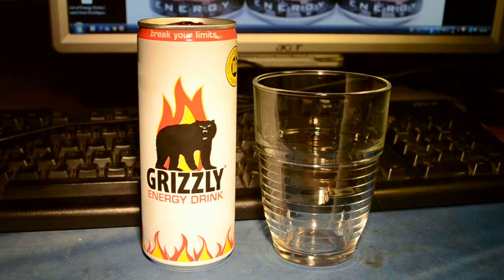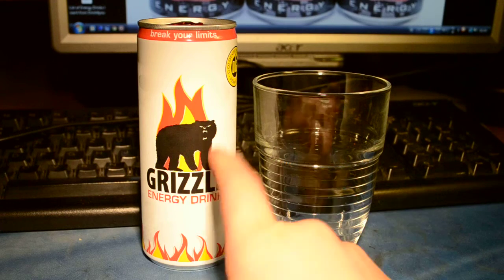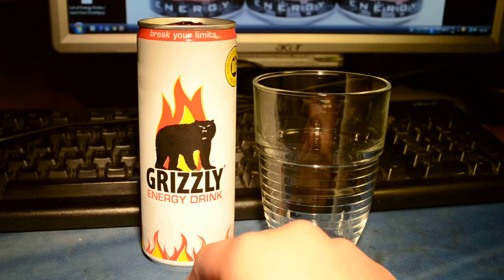Hi guys, it's me. I'm finally back with another video. This time, it's Grizzly Energy Drink.